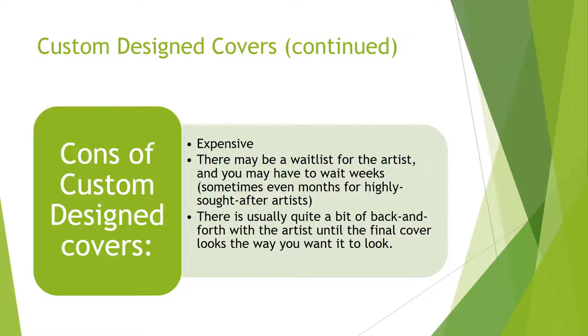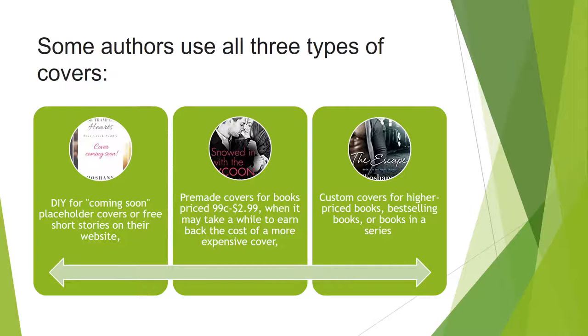Cons of custom design covers: they can be expensive. There may be a wait list for the artist — sometimes weeks, even months for a highly sought-after artist. And there's usually quite a bit of back and forth with the artist until the final cover looks the way you want. Some authors use all three types: do-it-yourself for coming-soon placeholder covers or free short stories on their website; pre-made covers for books priced at $0.99 to $2.99 when it may take a while to earn back the cost; and custom covers for higher-priced books, bestselling books, or series. You don't have to pick one and stick with it.